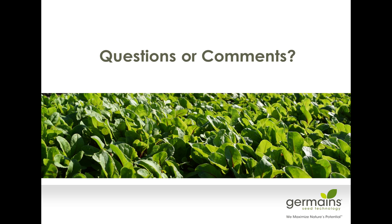We appreciate you attending. As a reminder, an on-demand version of this webinar will be available shortly — by this afternoon. You can find the link at growingproduce.com/webinars, or you can log in using the registration link that you used to get on today. Thank you so much for joining us today, and thank you to Germaine Seed Technology for sharing this information with us. Thanks, everyone, very much.